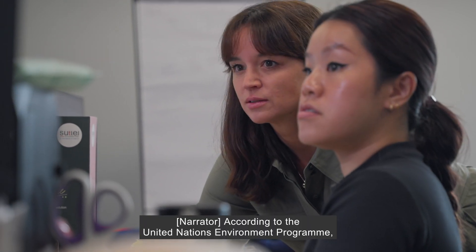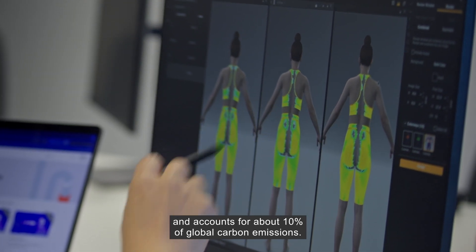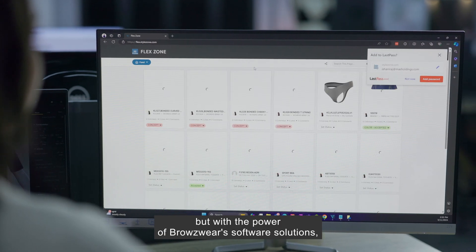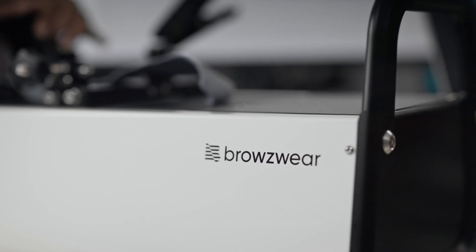According to the United Nations Environment Programme, the fashion industry is the second biggest consumer of water and accounts for about 10% of global carbon emissions. It's got a long way to go before it can claim to be truly sustainable, but with the power of Browzwear's software solutions, it may just be headed a step in the right direction.